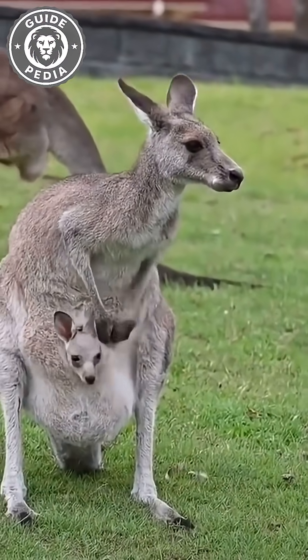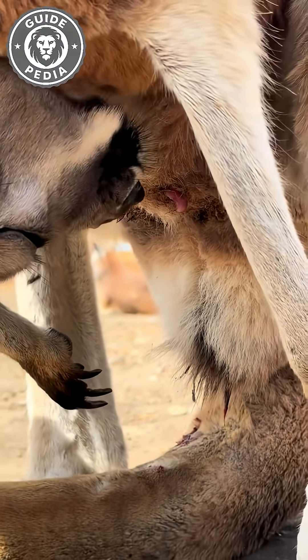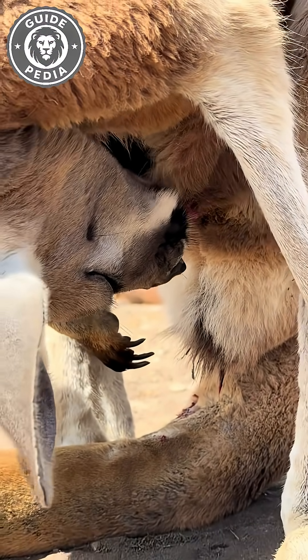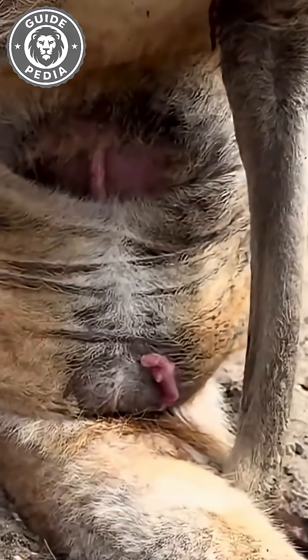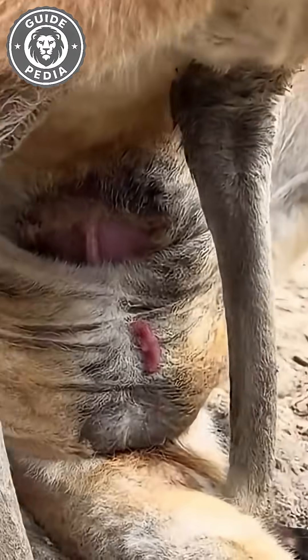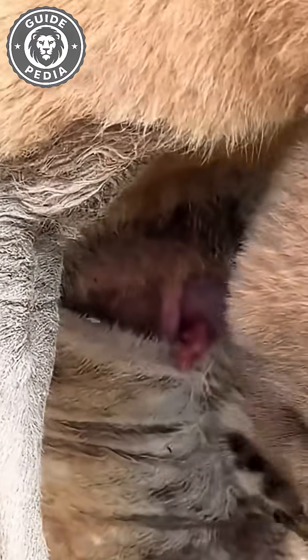When the joey is born, it's blind, hairless, and barely alive, yet it already knows how to climb. The mother kangaroo licks her belly to create a slick path, and the tiny newborn uses its front limbs and sense of smell to crawl upward. Within about 15 minutes, it reaches the pouch — its new home for the next eight months.